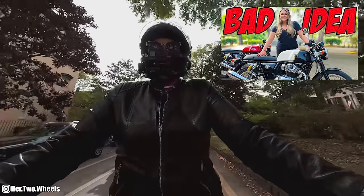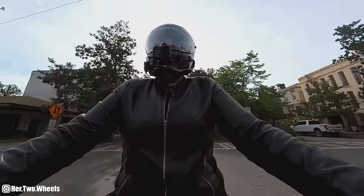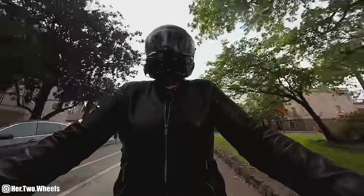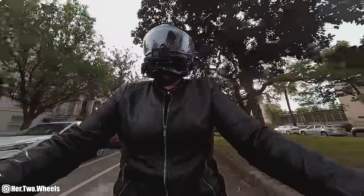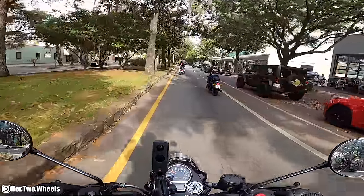If you guys watched my video where I rode the Continental GT the other day, this is a literal night and day difference when it comes to riding position. I'm absolutely sitting upright on this motorcycle and it feels wonderful.